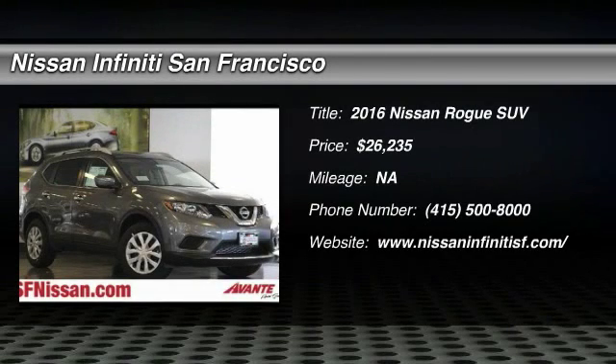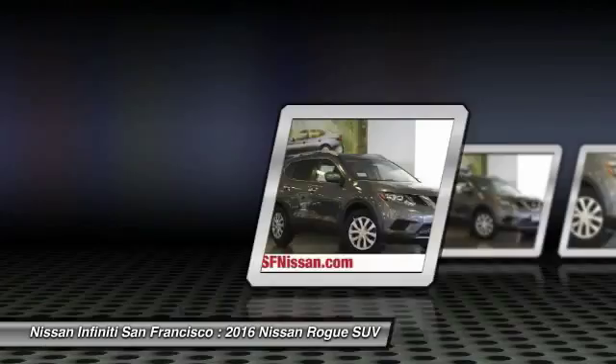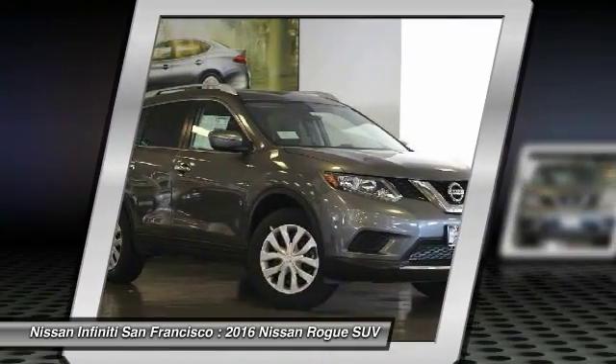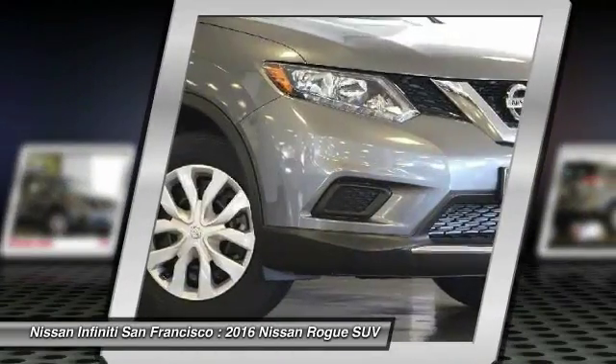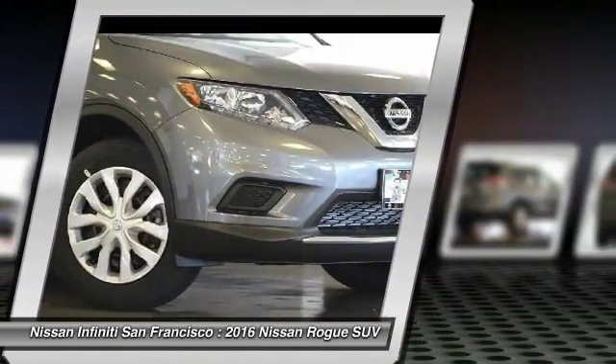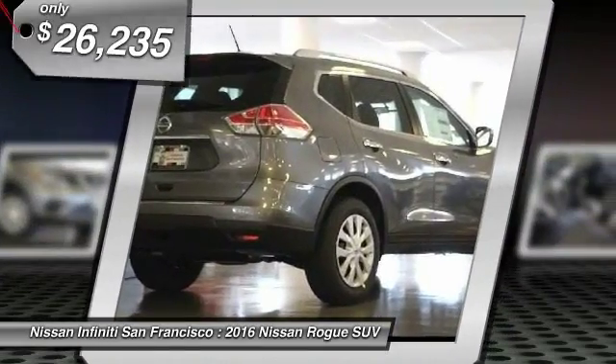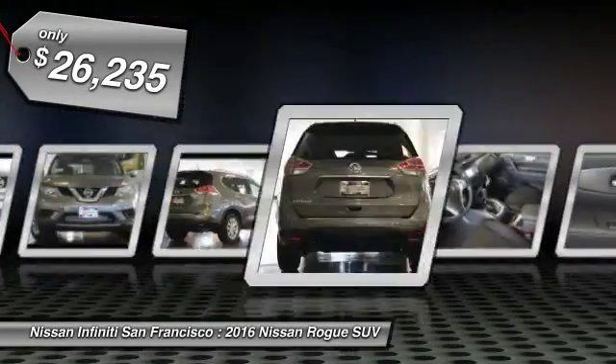2016 Rogue. The stylish Rogue gets 27 miles per gallon and still boasts nearly 58 cubic feet of cargo space. With a 5-star side impact safety rating and intuitive all-wheel drive for confident handling, the Rogue is more than you expect and everything you deserve, and is priced below $30,000.